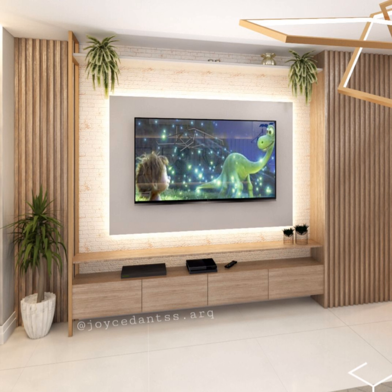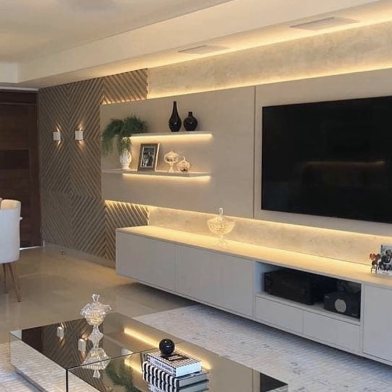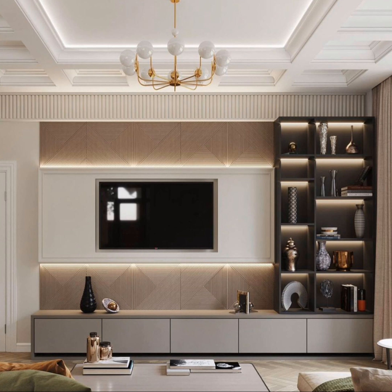Contemporary modern TV cabinet design for the hall: contemporary is the way to go if you like sharp and slick TV stand designs. Take a look at this simple black and white design that adds functionality. The white-washed walls provide an ideal backdrop for this modern TV cabinet. You can add fresh flowers for a splash of color to this otherwise white monochrome space.